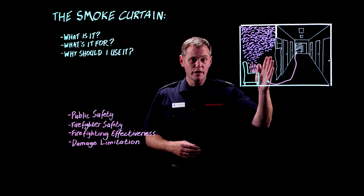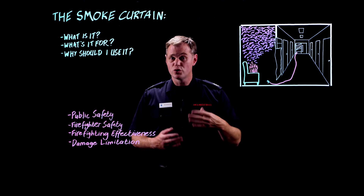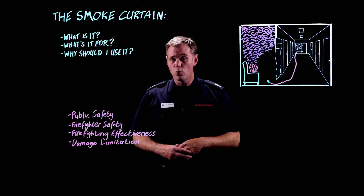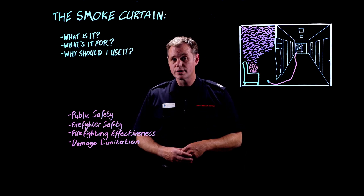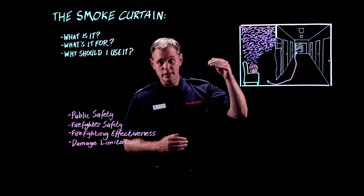We want to try and contain the fire to the smallest area possible. By opening the door without fitting the curtain, we let more oxygen into the fire — that makes a bigger fire which causes more damage, and it also needs more water to extinguish it, which causes more water damage. We all want to be professional, and this is a tool that can take professionalism to the next level.